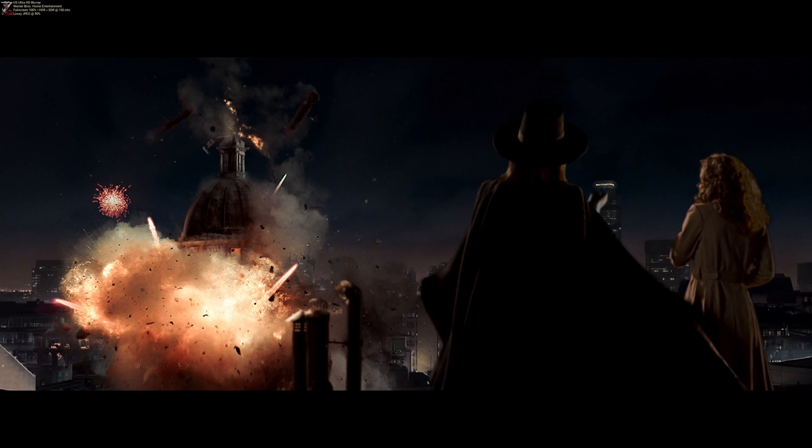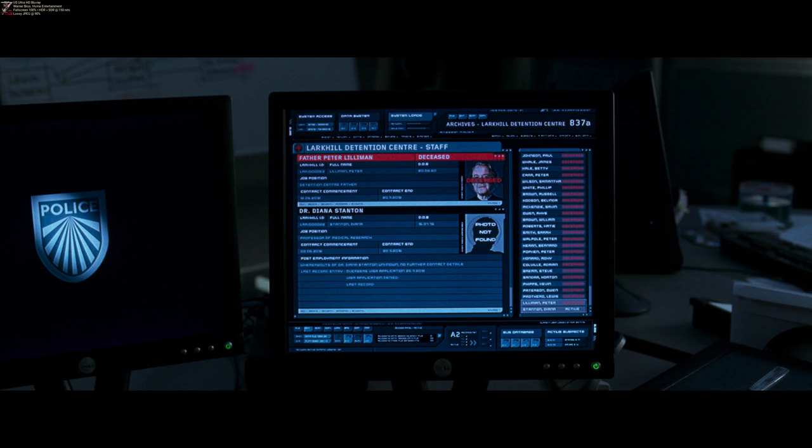The 4K resolution really helps with the grain on V for Vendetta — it makes for much finer detail on picture quality and it has great audio, especially some standout moments from this movie. It was not a very good Blu-ray; it came out in the first wave of Blu-rays and was kind of weak. The 4K was a big leap in the right direction and by far the best the movie has ever looked, which is why it makes the number 10 spot.